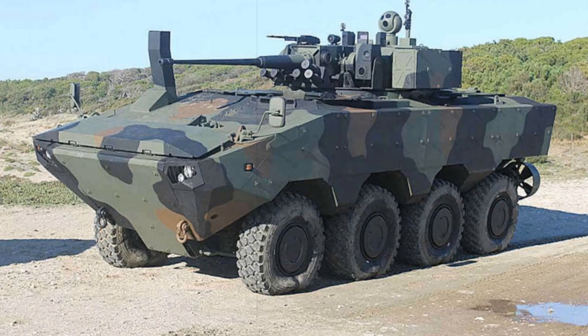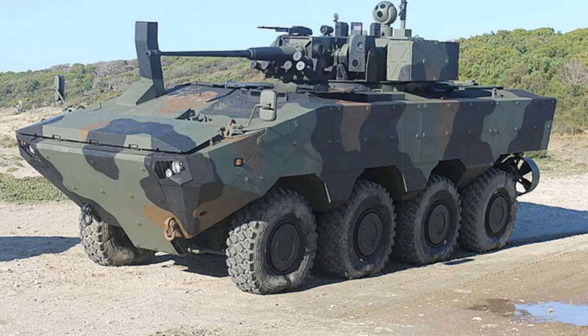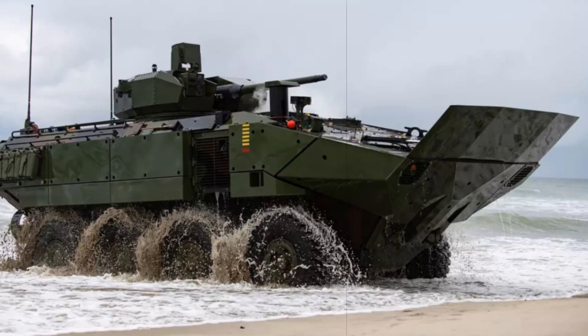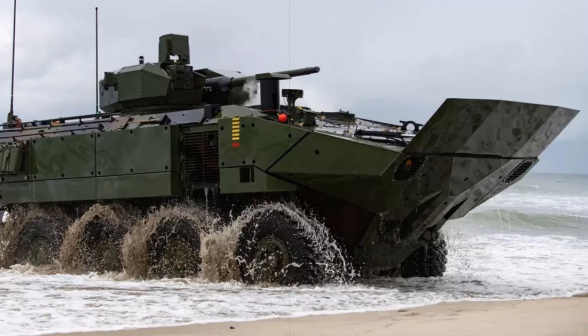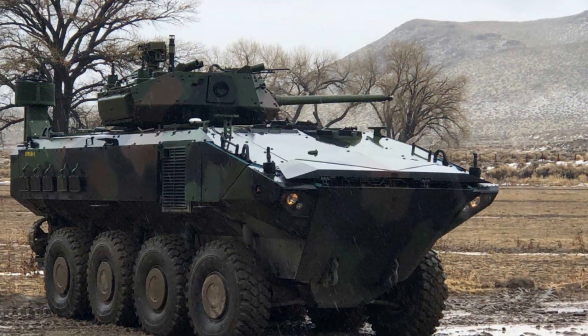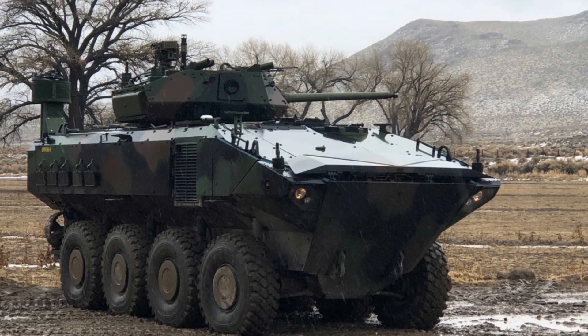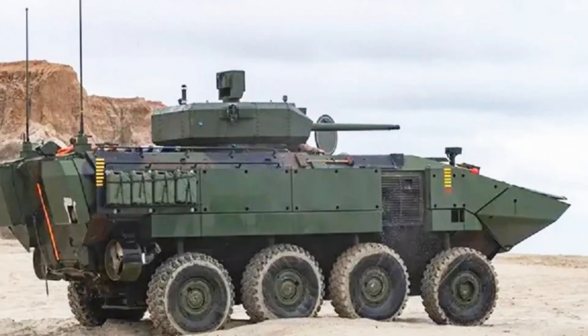Designed for versatility and resilience, the ACV-30 rides on an 8x8-wheel chassis, weighs over 35 tons, and is driven by a 700 horsepower engine. It can reach speeds exceeding 65 miles per hour on land and up to 6 knots in water, making it well-suited for amphibious assault missions. Its armor is modular and scalable, and its digital systems are built on an open architecture, facilitating future integration such as active defenses or electronic warfare tools.